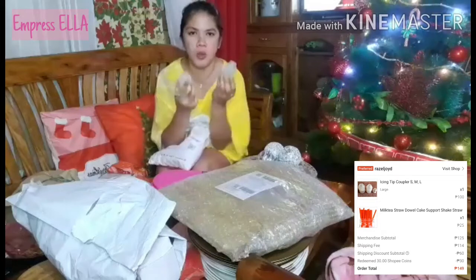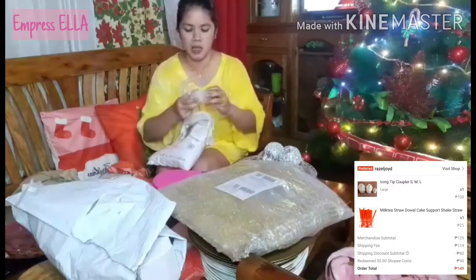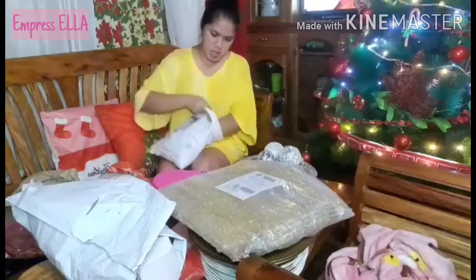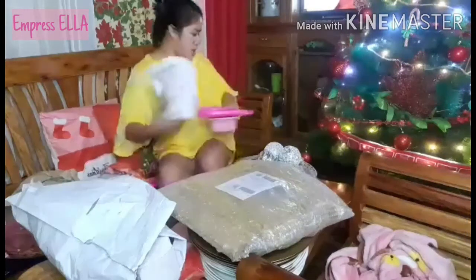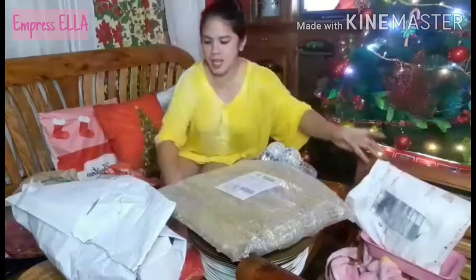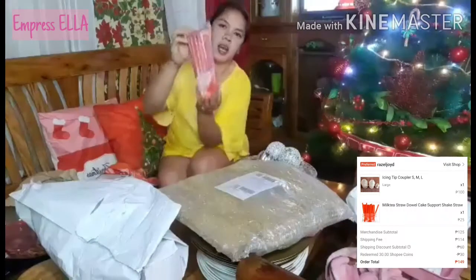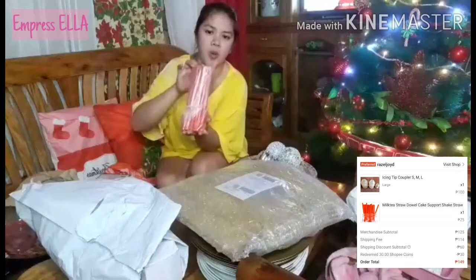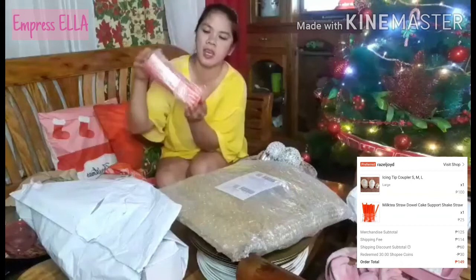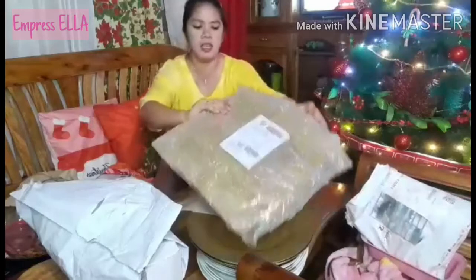I'm not sure if I'll be able to use this one because it might be too big — I don't know. But this one here, this is like a cake separator. When I make two-tiered cakes, I use this.